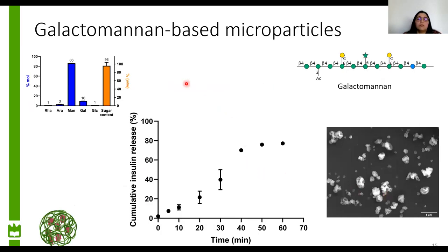For the galactomannan-based microparticles, the insulin release was linear right from the start until it reached a plateau, although it didn't quite reach the full insulin content. This linearity is probably due to the swelling of the galactomannan: water starts to penetrate the microparticles, dissolving the insulin and releasing it in a controlled and linear manner. From the same image, we can see that all the microparticles had less than five micrometers.